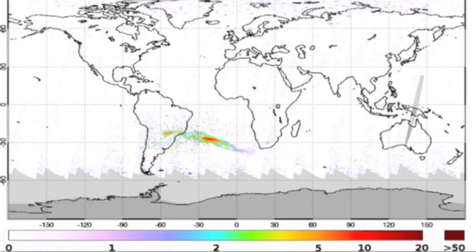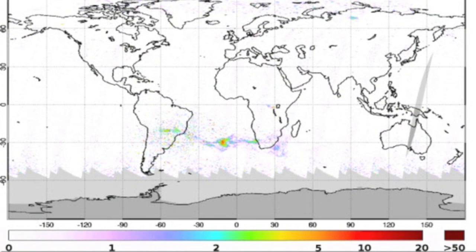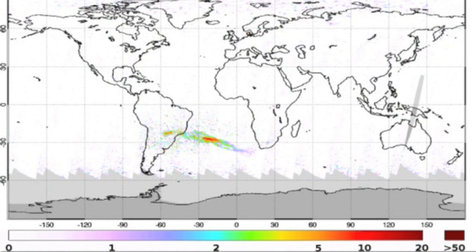The SO2 plume off Calbuco, however, is another story — this one's going all around the world.